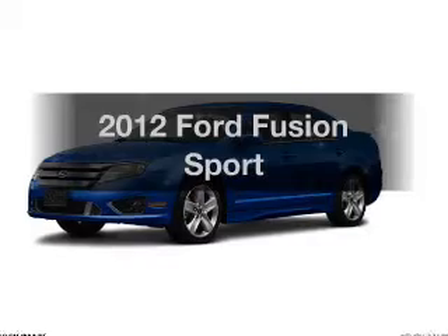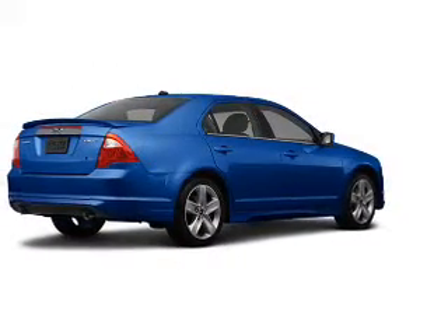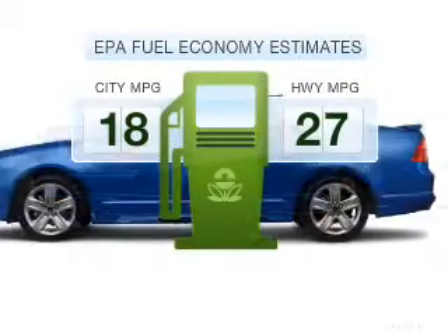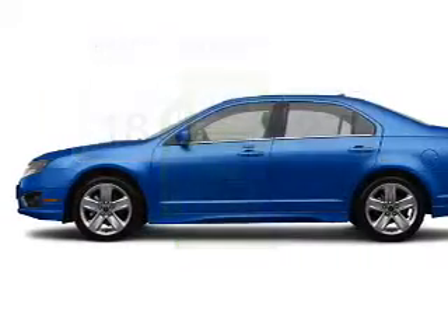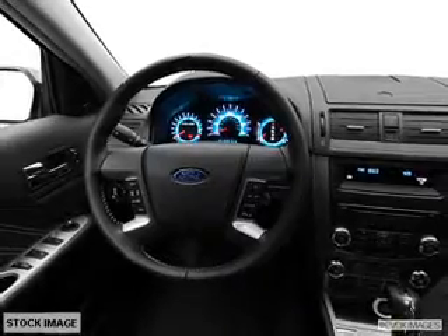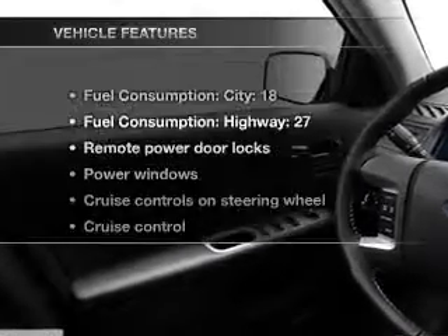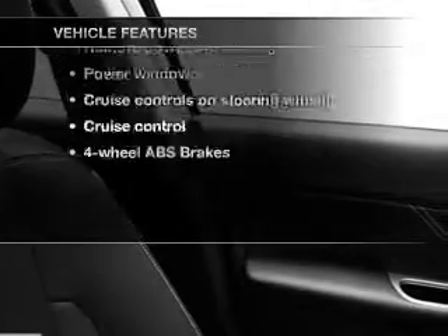Imagine yourself in this 2012 Ford Fusion. Travel the roads in style and comfort in this great vehicle. Low emissions and good fuel economy are important to you and to the environment. With a solid 6-cylinder engine connected to a smooth-shifting 6-speed automatic transmission, you will appreciate the safety feature of anti-lock brakes. With these notable features, you won't want to miss out on the opportunity to own this amazing ride.